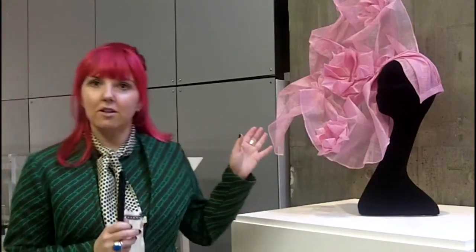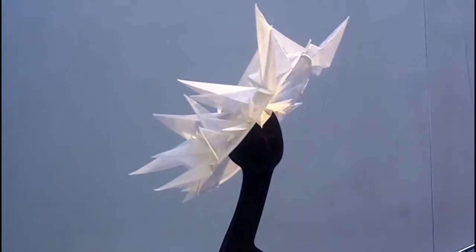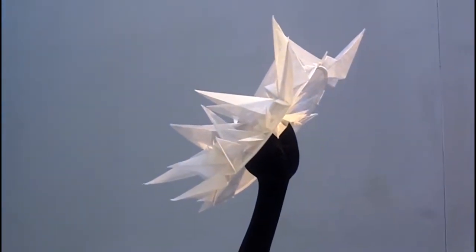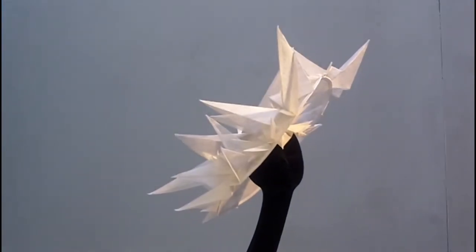no cuts or anything, and the white hat represents the simple lines of origami, just pure white as in pure white paper, and that was also three metres of straw that was all folded and hand stitched together.